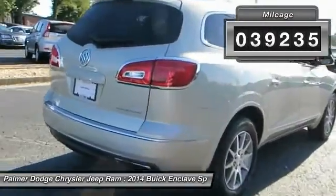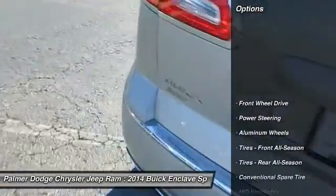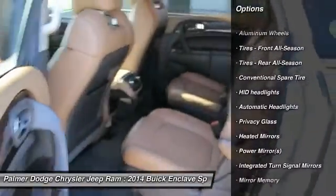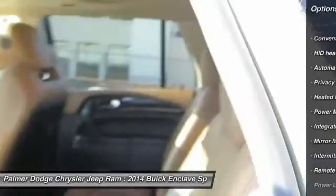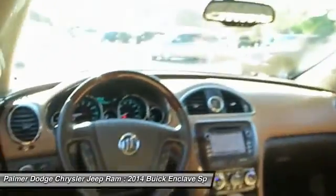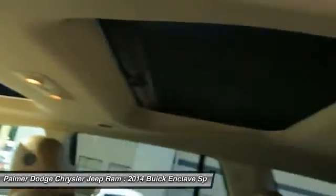Here are some of this vehicle's great options: power lift gate, keyless entry, steering wheel audio controls, remote engine start, power passenger seat, Bluetooth, leather wrapped steering wheel, power steering, adjustable steering wheel, auto dimming rear view mirror, PPO.